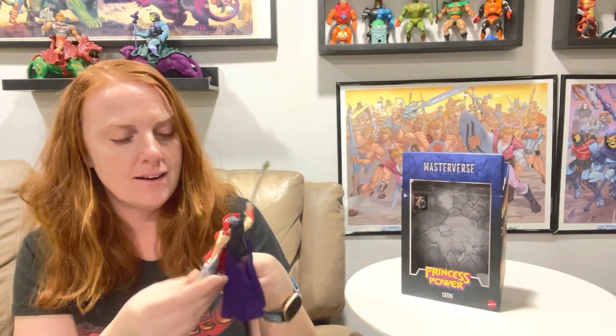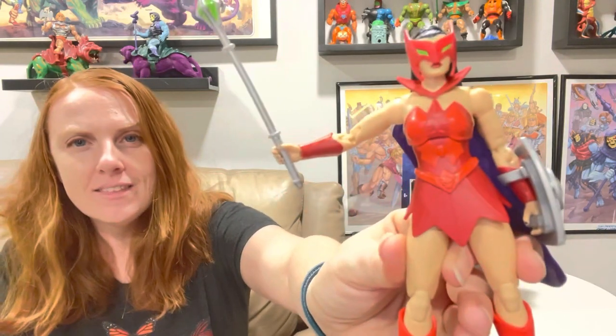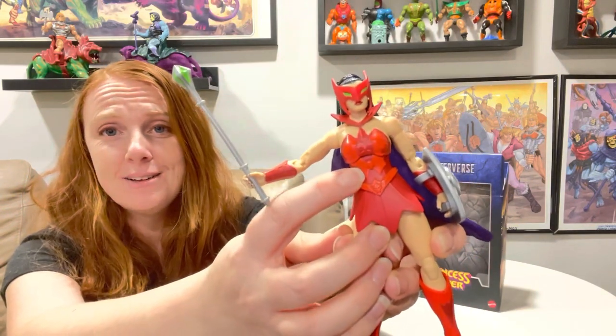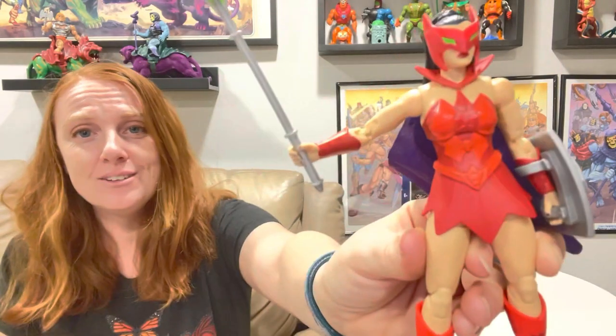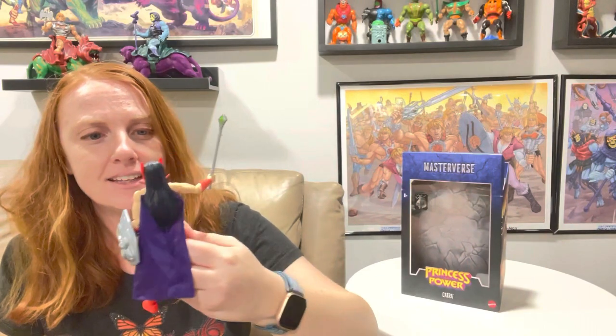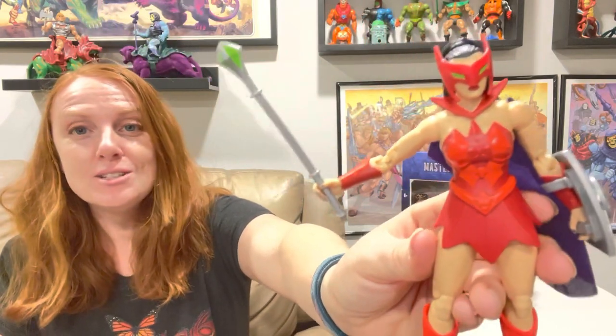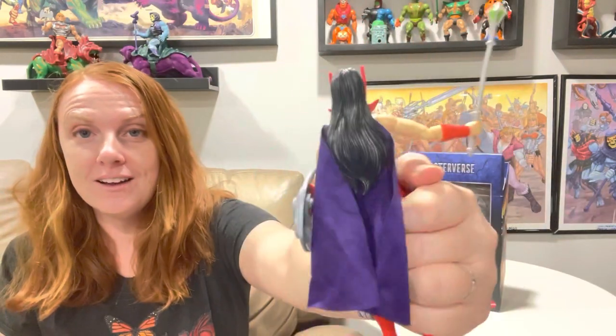Her outfit is super cute - she's got the Horde details on it. Let me get her shield out of the way. She's got that Horde bat on her belly, and then she's got a little Hordak bat-looking thing and then a regular bat thing on her belt. I don't know, it's really cool.